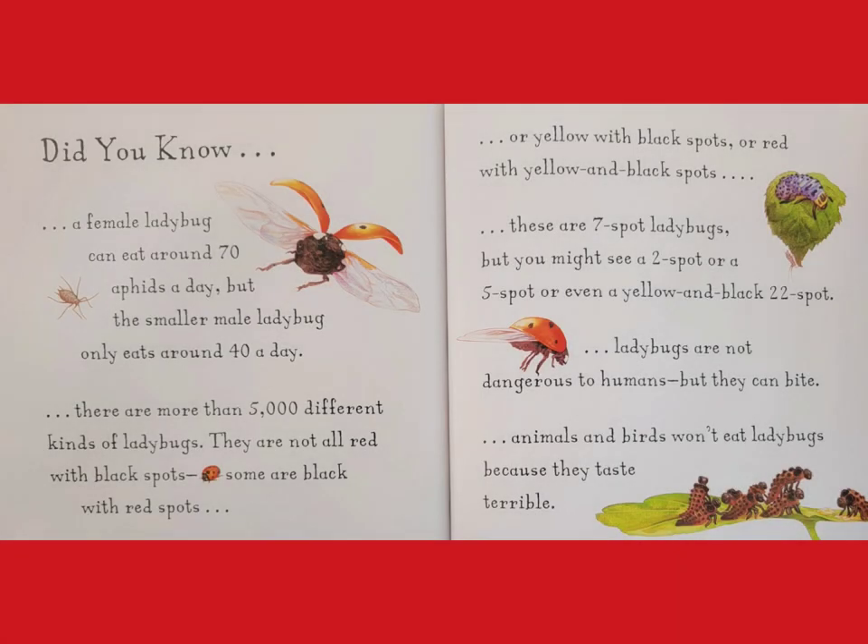Did you know a female ladybug can eat around 70 aphids a day, but the smaller male ladybug only eats around 40 a day? There are more than five thousand different kinds of ladybugs. They are not all red with black spots — some are black with red spots, or yellow with black spots, or red with yellow and black spots.